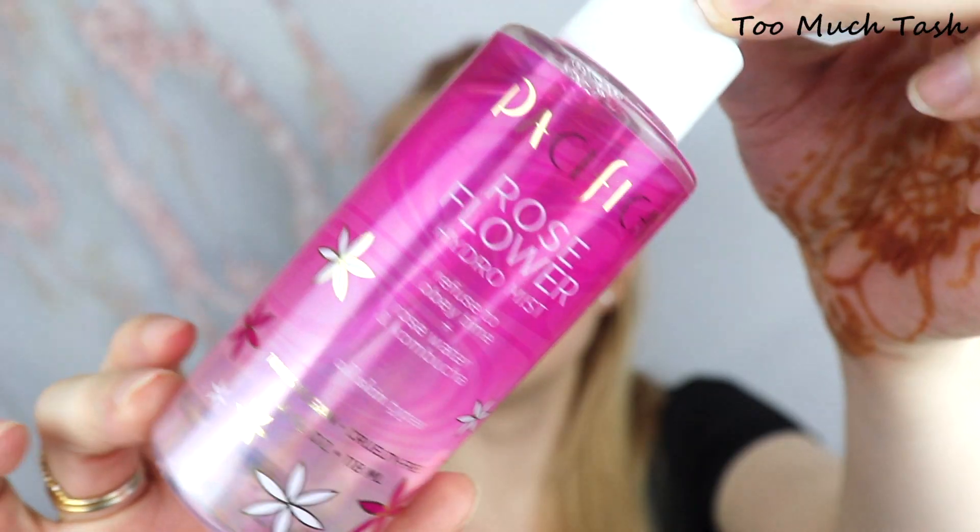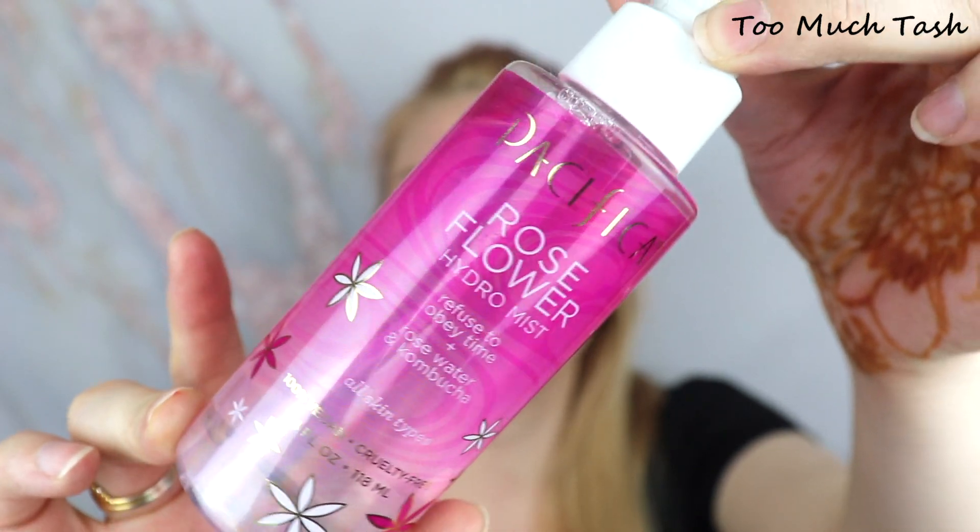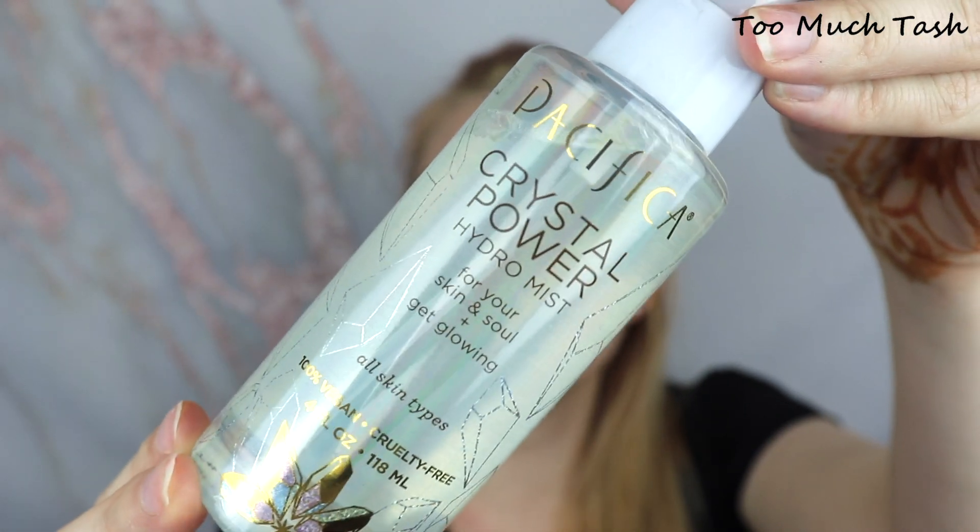I have three non-makeup products I'm pulling out this month — three facial sprays from Pacifica: the Rose Flower Hydra Mist, the Crystal Power Hydra Mist, and the Coconut Essence Hydra Mist. They were all $10 and I got them on Ulta's website for $5, half off. You guys know how much I love facial mists, so I thought I'd pull these out and review them. I think I have like eight or nine different face sprays at this point, so I'm going to do some more research and do a best and worst facial spray video. Let me know if you'd be interested in seeing that.